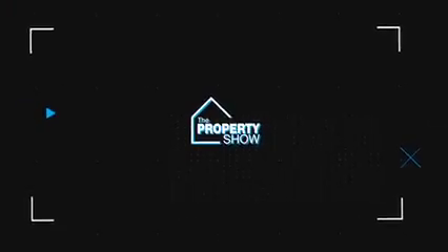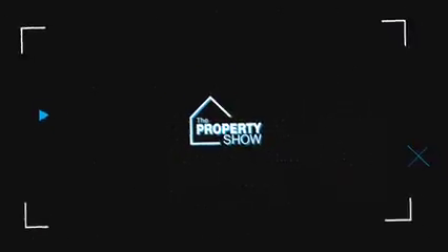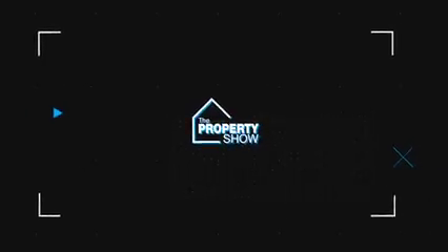Bringing more buyers and sellers together and welcoming more people home. The Property Show, seen exclusively on Realty.com.au.